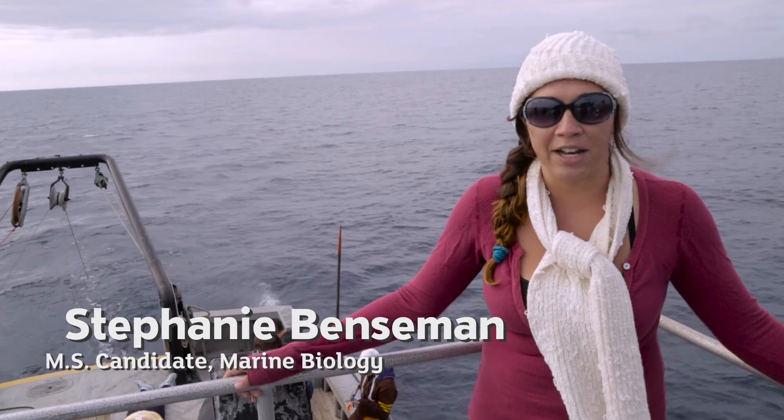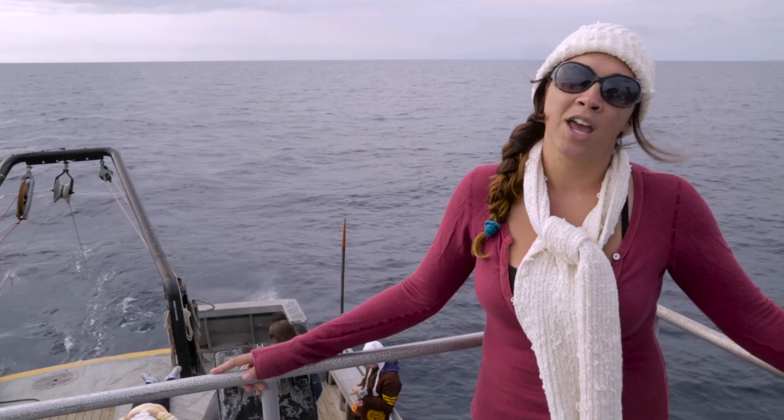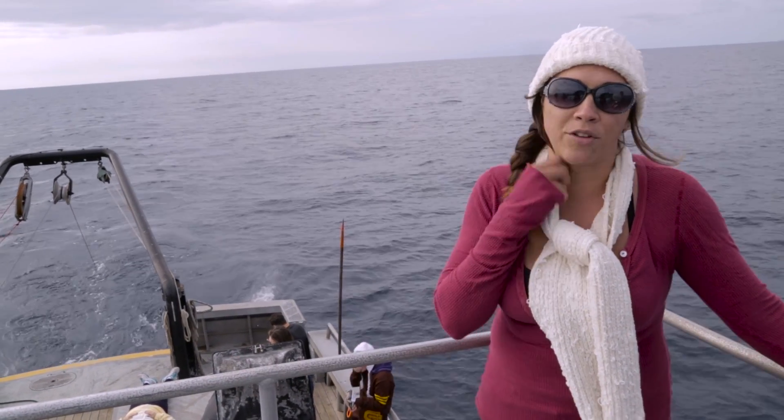That's one thing that CSUN does excel at — we do have a lot of hands-on activities for the students that they would not get at another university.